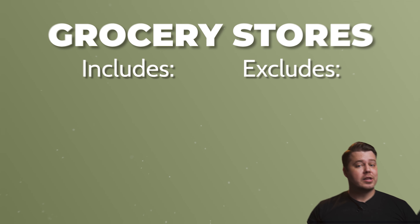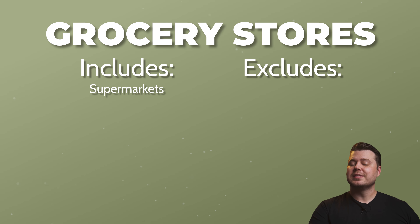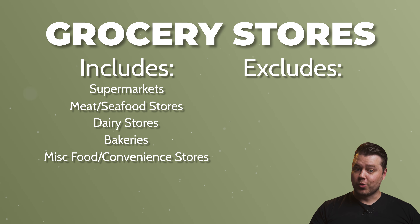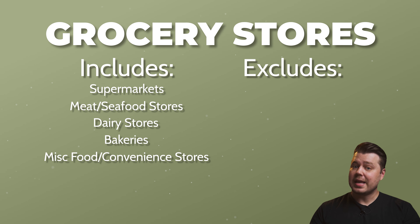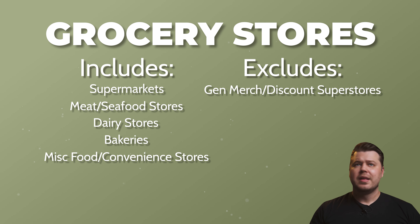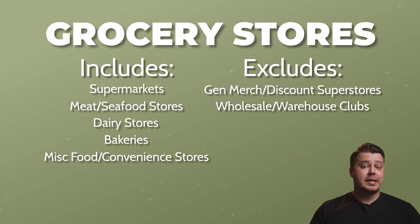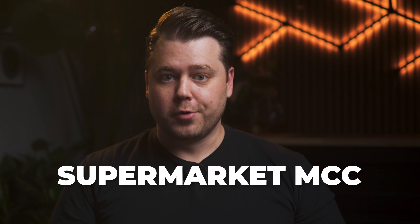Grocery stores is another big one. If you spend less than $500 per month on groceries, this is an excellent use for this card. It includes purchases at supermarkets, meat and seafood stores, dairy stores, bakeries, and miscellaneous food and convenience stores. Excluded are purchases at general merchandise and discount superstores — think Kmart, Walmart, and Target — plus wholesale and warehouse clubs, as well as candy, nut, and confectionery stores. Online grocery delivery services may or may not qualify; in order to qualify, they must classify themselves as a supermarket with the supermarket merchant category code.